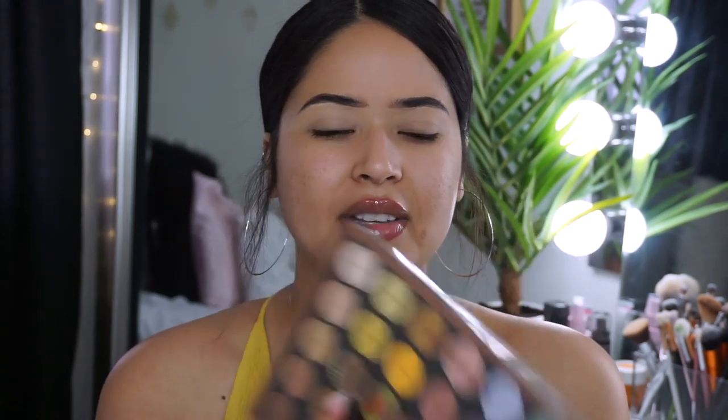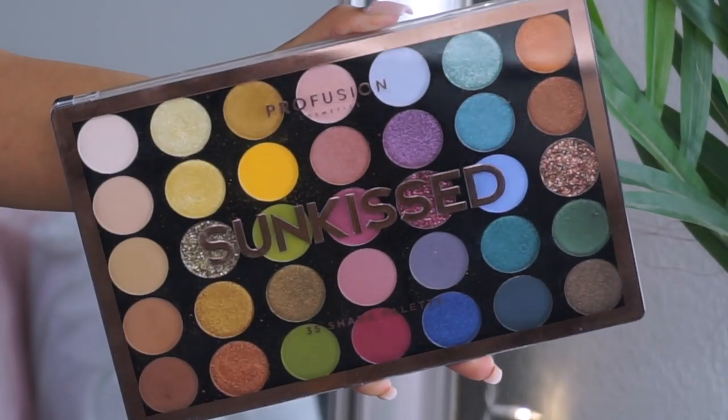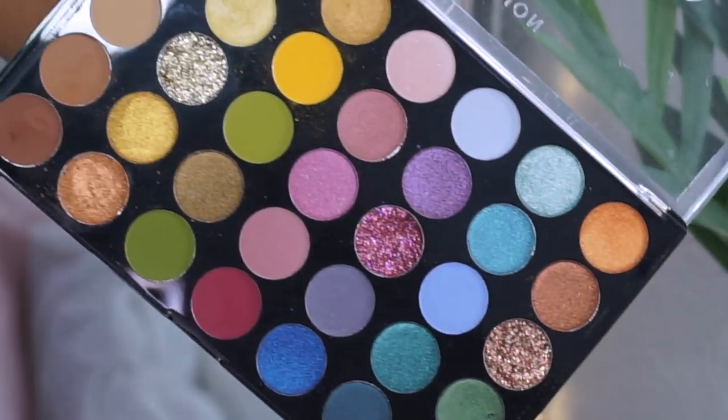I found this one at Walmart. I have no idea if it's new — I've never tried Profusion but I've heard really good things about this brand. This is the Profusion Sun Kiss 35-shade palette, just a bunch of pretty colors. It was probably only $13, which is super affordable. It kind of reminds me of the new ColourPop palette since it does have shimmers.